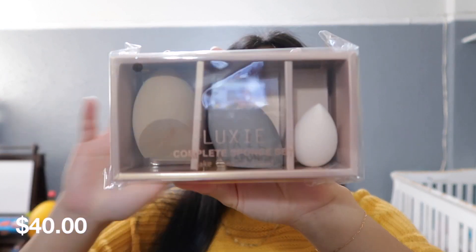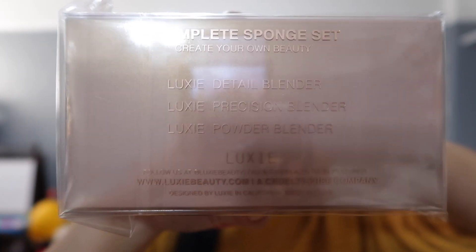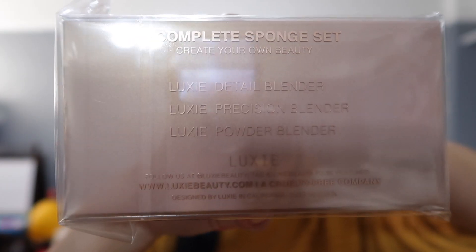The next item is the sponge set. I was actually excited to get this — we can never have enough beauty sponges. One is a detail blender, one is a precision blender, and the other one is a powder blender. Let's put them aside because we're gonna be trying them later on.